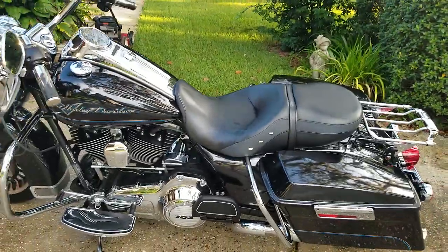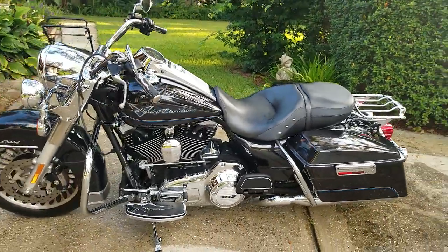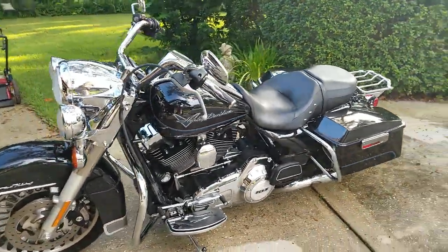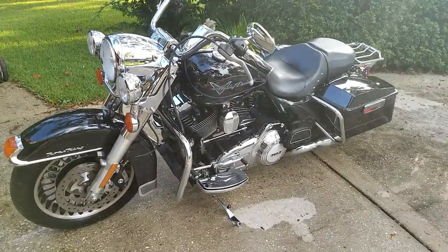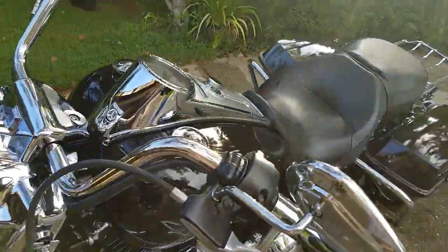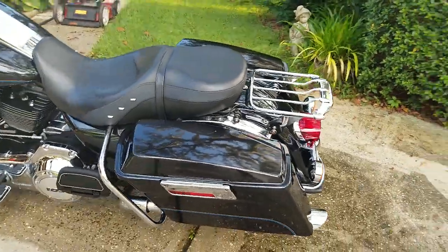I'm kind of disappointed in Cycle Trader — can't believe it's not sold yet. NADA says $11,000 and I'm asking $8,500. I've got a daughter in college I've got to pay for, so I've got to sell it quick. Bring an offer, let me know — take off.